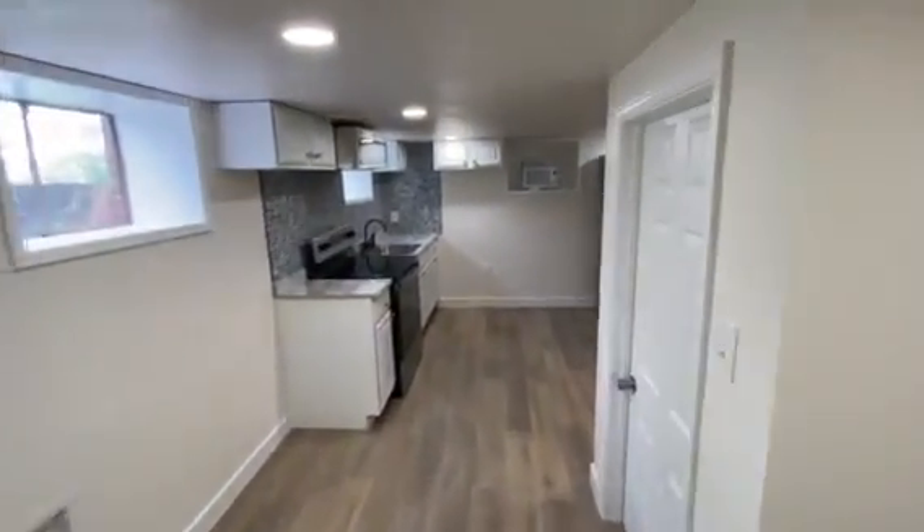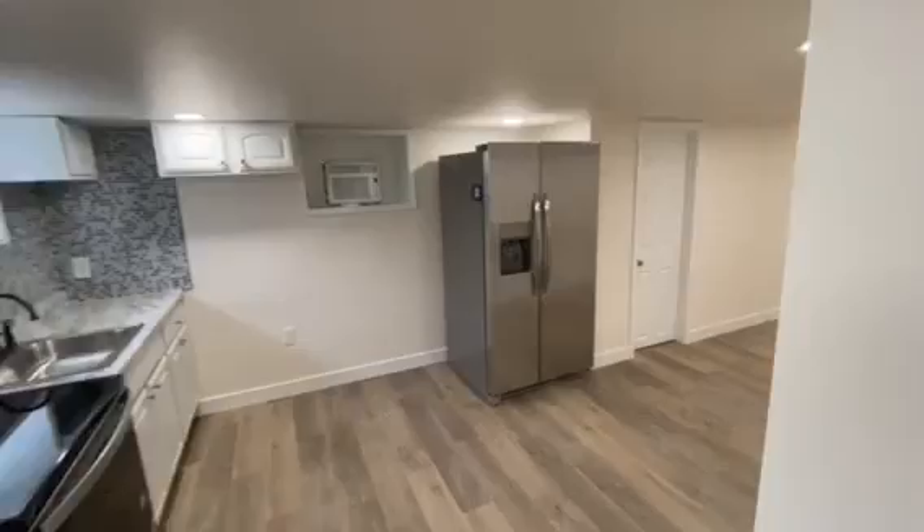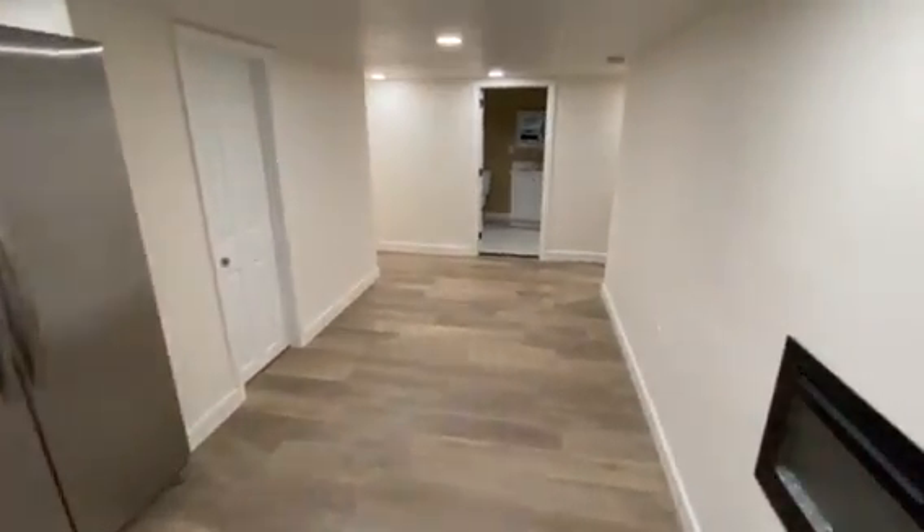Plenty of cabinetry space, more air conditioning, and it wraps around into a nice open area.